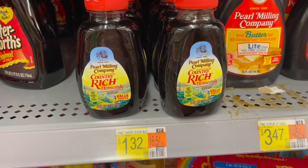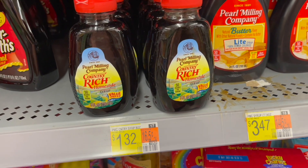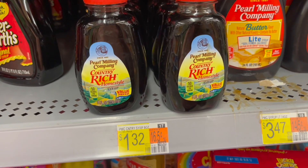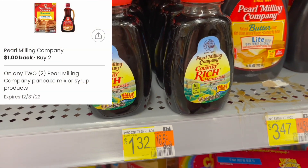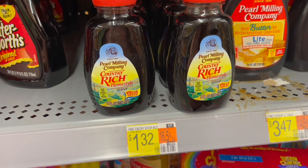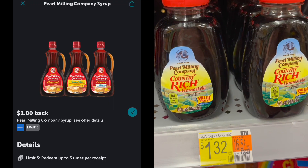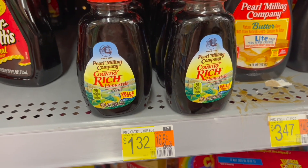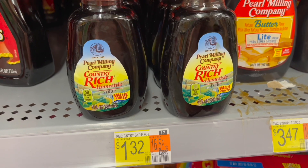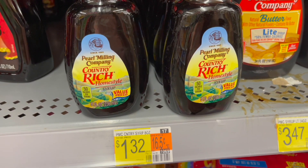The next deal I'm picking up is on the Pearl Milling Company Syrup, priced at $1.32. I'm going to pick up two for $2.64. I'll submit to the Coupons.com app for $1 back on two — these bottles are scanning for that rebate. Then I'll submit to Ibotta for $1 back on each bottle. Other people have different rebates, so just adjust your final cost accordingly. That'll make my final cost for two bottles completely free and a $0.36 money maker.